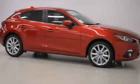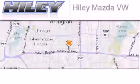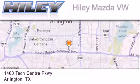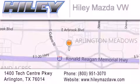Contact us today to arrange your test drive. Hailey Mazda Volkswagen is located at 1400 Tech Center Parkway in Arlington. Our goal is to exceed all of your expectations to ensure that you'll return for future visits.